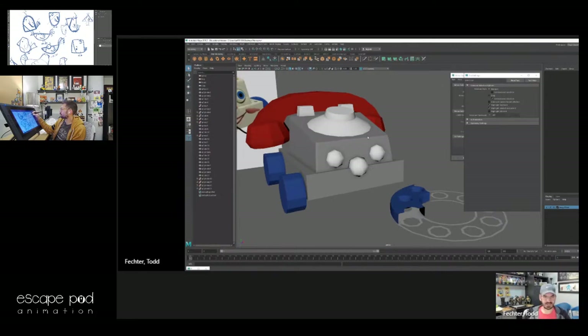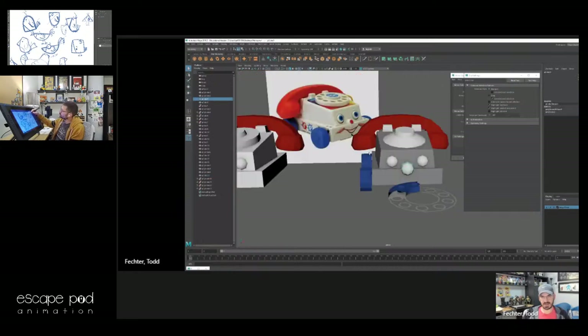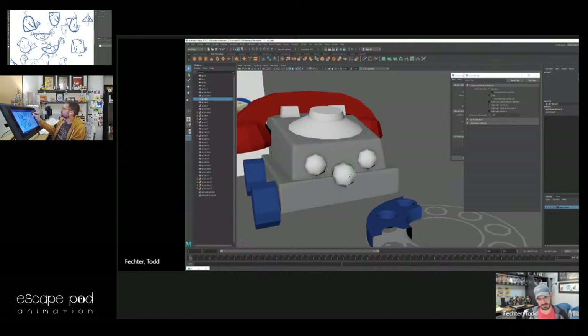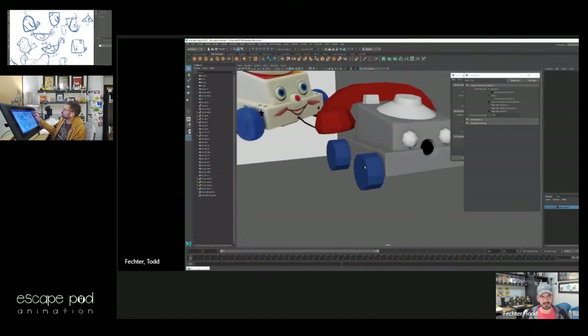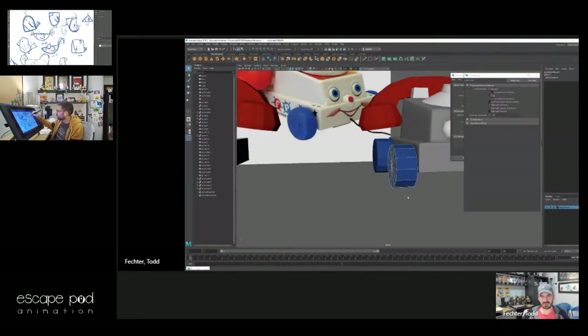About two minutes left, Sean. Are you done done? I don't know how much more I'm going to be able to finish here. I'll finish a wheel for you since you seem to like the wheels — I was worried about it, I wanted one of those wheels.